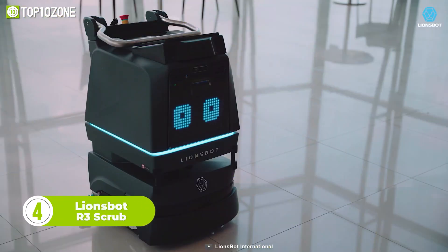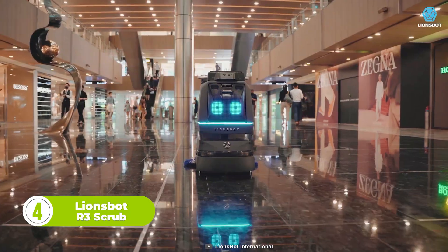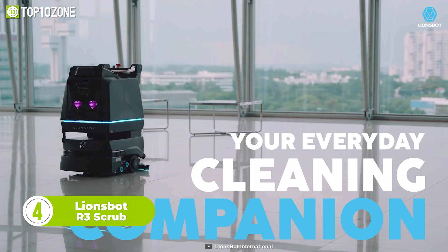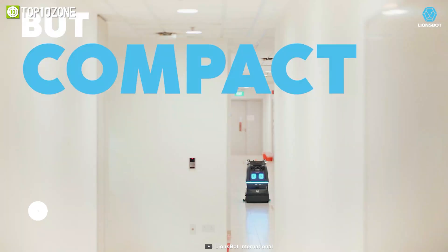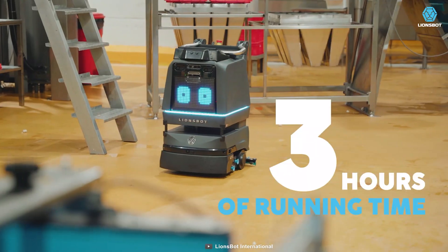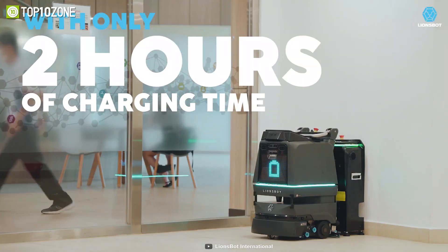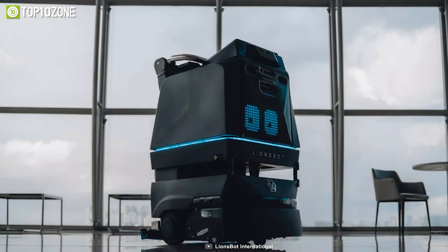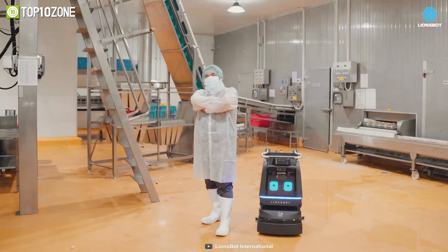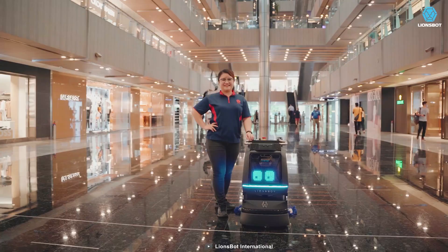Get introduced to the LionsBot R3 Scrub, an advanced cleaning companion designed to make your daily cleaning routine effortless and efficient. With its two modes of operation, Scrub and Dustmob, it is suitable for a wide range of environments, providing powerful scrubbing and quiet dusting capabilities. With its large display interactivity and customization options, you can display greetings, key messages, and even your company name.